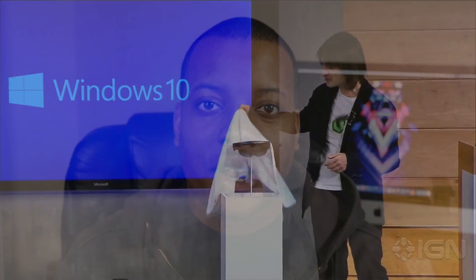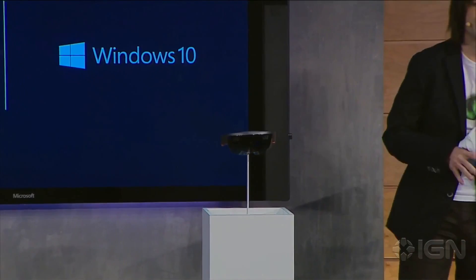Hey, what's up guys? Soldier Knows Best here. I've been a little under the weather, so I'm a little late reporting on this. But earlier this week, Microsoft unveiled a brand new product that they are working on — it is called HoloLens.